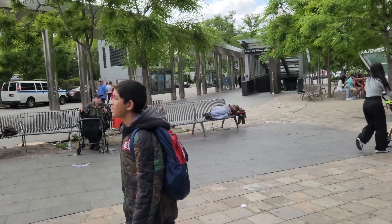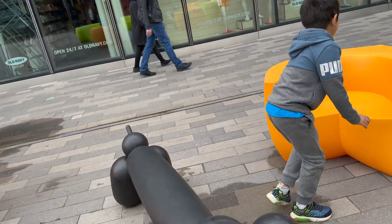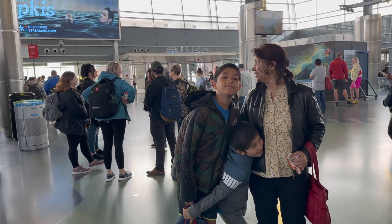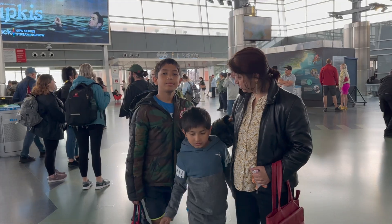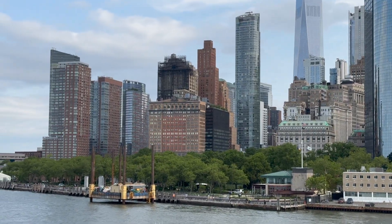The Staten Island Ferry is a passenger ferry route operated by the New York City Department of Transportation. The ferry's single route runs 5.2 miles, connecting Manhattan and Staten Island, making the trip every 25 minutes.